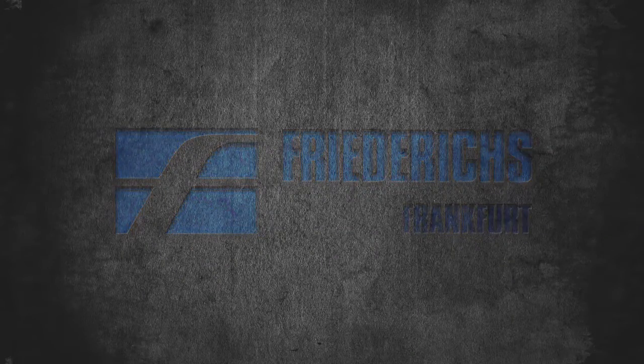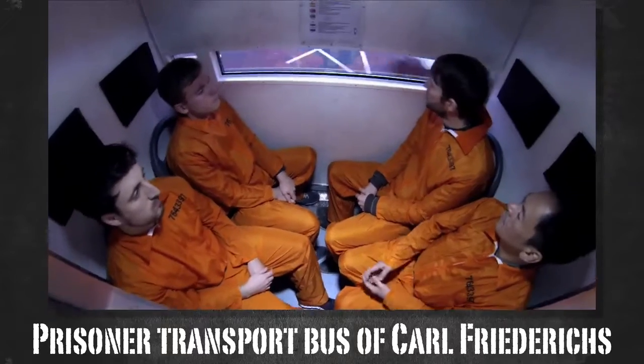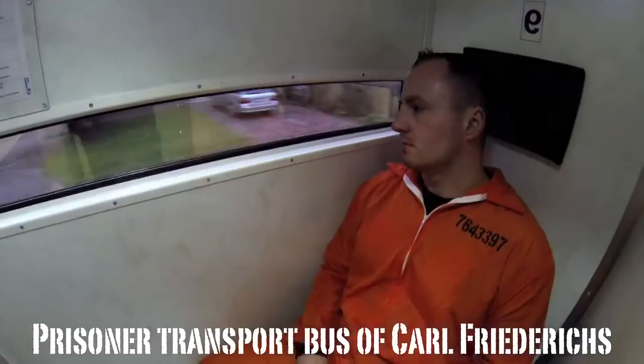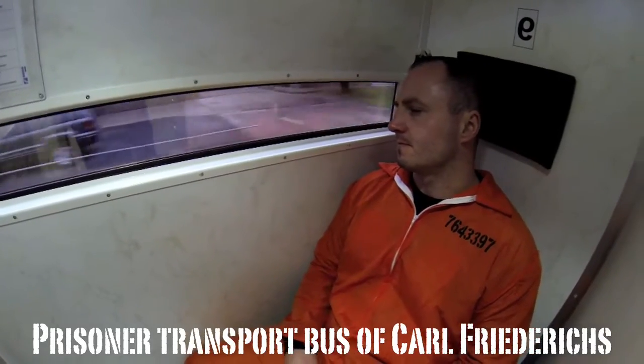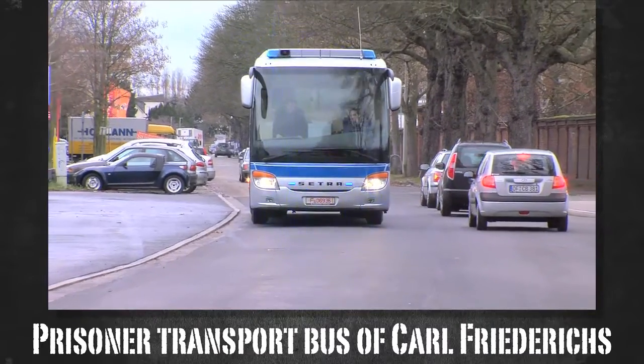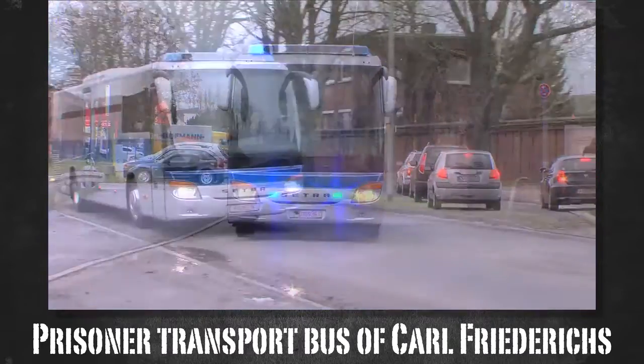Prisoners must be transported, and it can only be done with a bus that meets specific requirements. Carl Friedrichs from Frankfurt has looked into this matter and exclusively manufactures cutting-edge prison buses according to customer specifications for the transportation of prisoners.